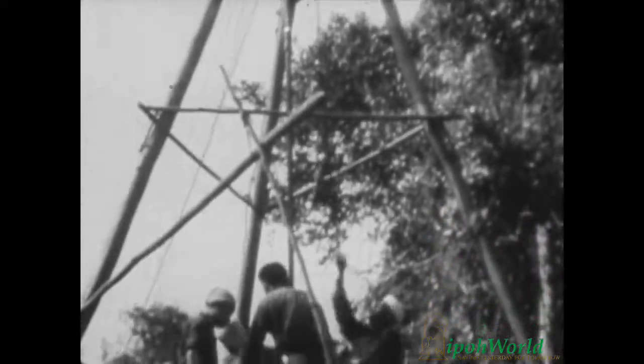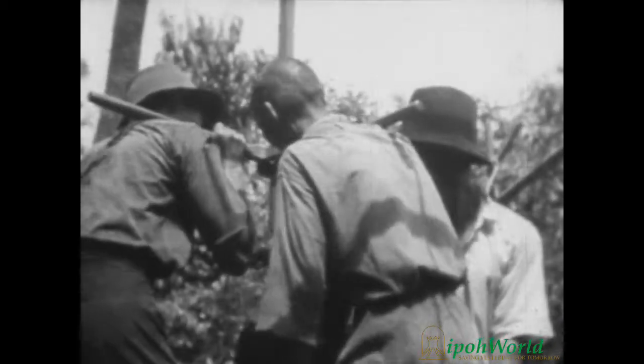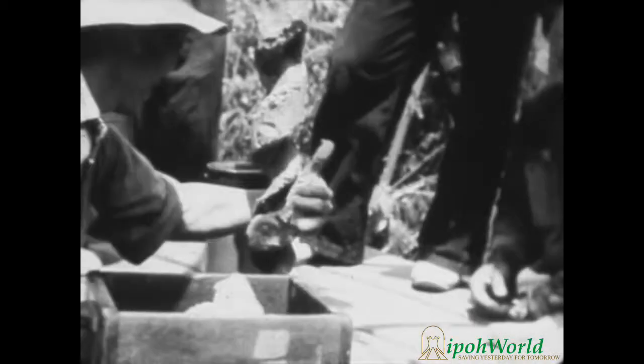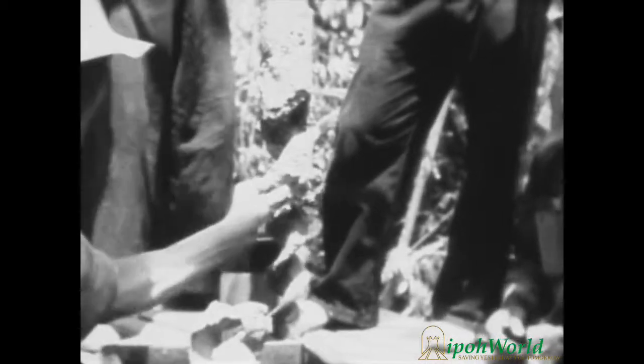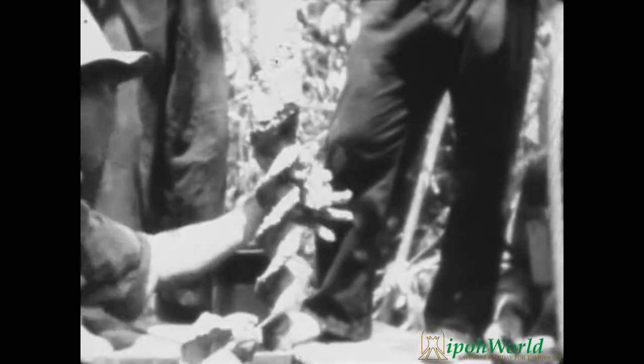Before any large-scale modern mining is started, it is first necessary to determine if there is enough tin to justify the great effort and expense. A hole is drilled so that samples of the earth can be taken at different levels. The auger bit has penetrated the clay-like earth to a certain depth, and a sample of this earth is taken. It will be carefully analyzed by a European engineer for its tin ore content.